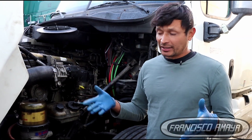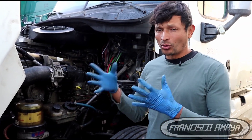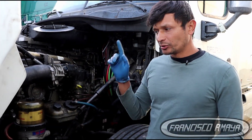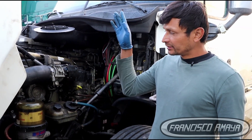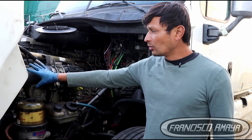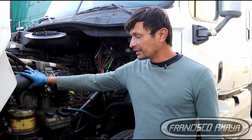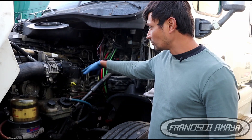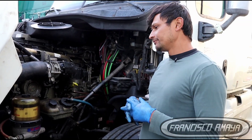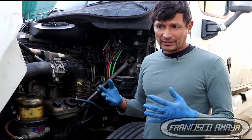If the turbo goes bad and you need to drive to the nearest city, there is one thing you can do: disconnect the turbo hoses completely — specifically the intake turbo hose. That way, any oil or fuel in the system will spill out rather than going inside the engine. It will make a mess all over the truck, but it will not destroy the engine. That's the safest way to handle that situation.